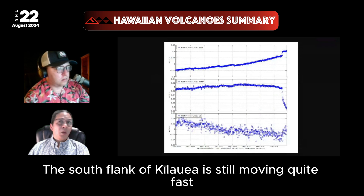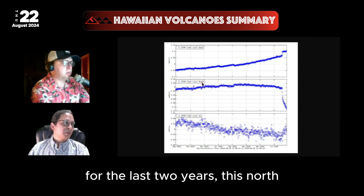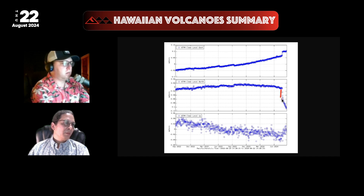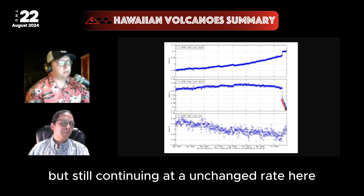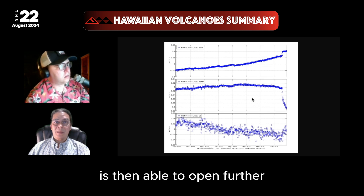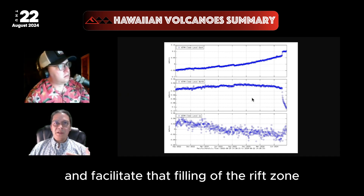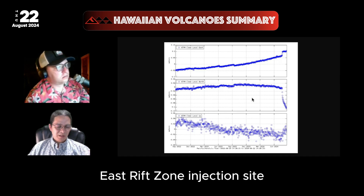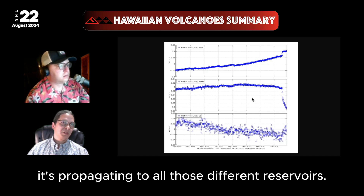The south flank of Kilauea is still moving quite fast. This is the Kalapana Trail GPS station for the last two years. The north-south component is showing a faster southward motion initially, but still continuing at an unchanged rate in the last couple of weeks. This means the rift zone is able to open further and facilitate filling from magma coming from the summit to this East Rift Zone injection site, occasionally rounding that corner and then propagating to all those different reservoirs.